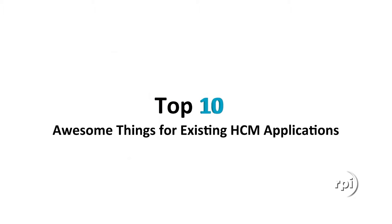Good afternoon everyone, my name is Keith Whalen from RPI Consultants. I want to thank you for taking the time to attend our webinar debut of a brand new presentation: 10 Awesome Things to Do with Your Existing HCM Applications. I'm going to hand it off to two excellent presenters, Ms. Melissa Olson and Ms. Jackie Dudas.